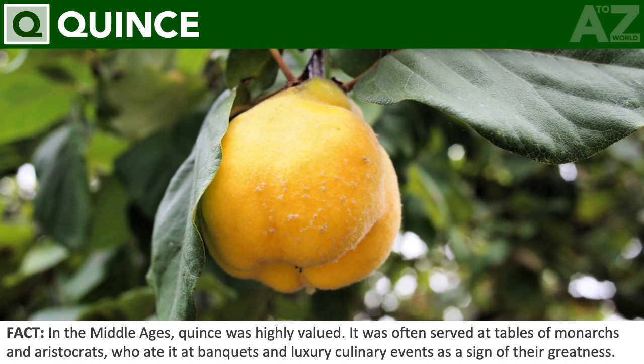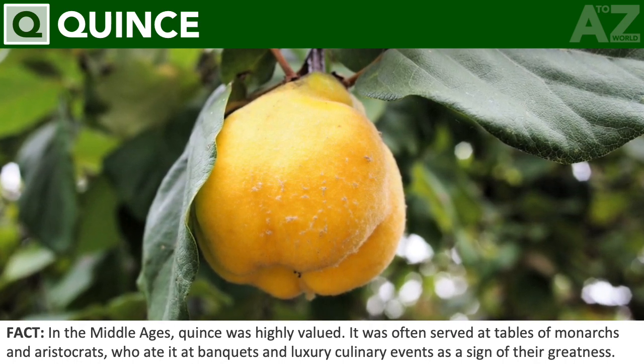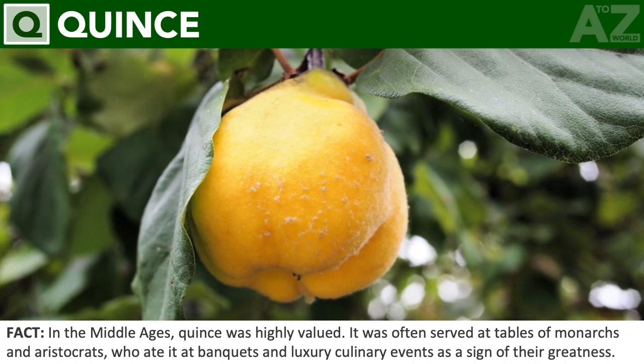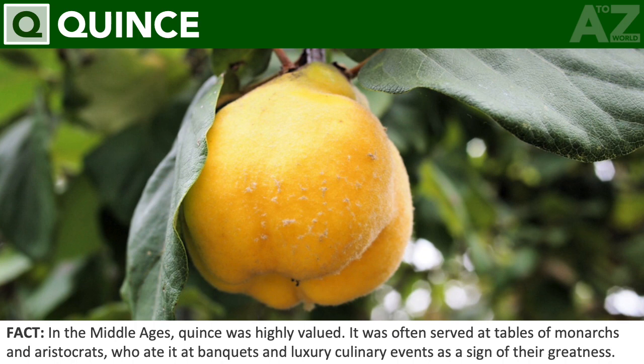Quince. In the Middle Ages, quince was highly valued. It was often served at tables of monarchs and aristocrats, who enjoyed it at banquets and luxury culinary events as a sign of their greatness.